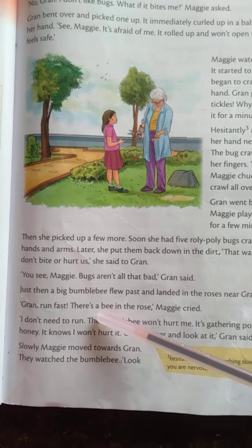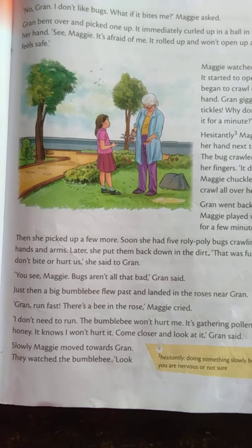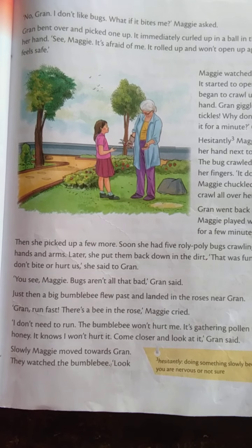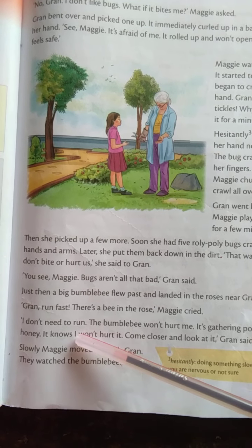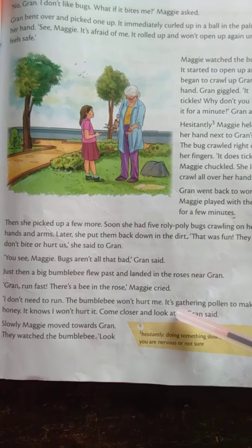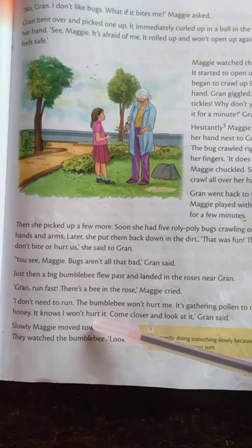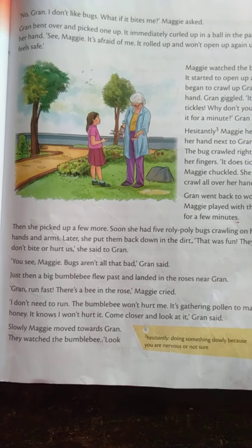Green ran first. "There's a bee in the roses!" Maggie cried. Then Green ran first and Maggie cried. Green said, "I don't need to run. The bumblebee will not hurt me. It's gathering pollen to make honey. It knows I will not hurt it. Come closer and look at it."